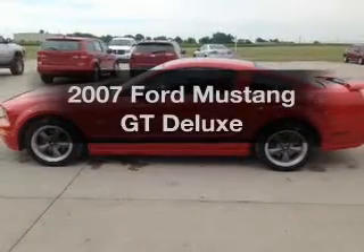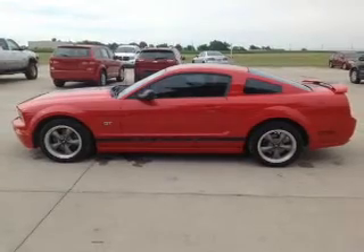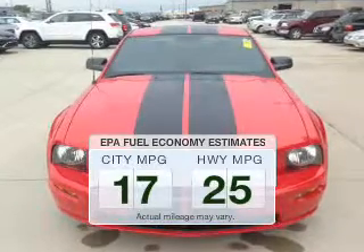Imagine yourself in this 2007 Ford Mustang. If you're looking for an automobile with great attributes, look no further. Save your money and make fewer trips to the gas station when driving this fuel-efficient vehicle.